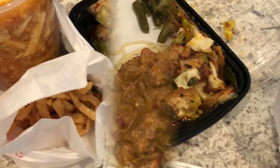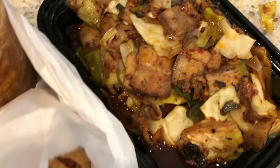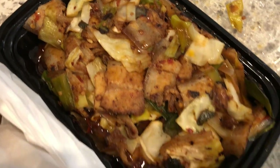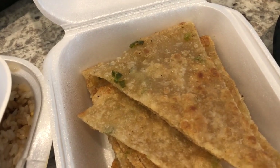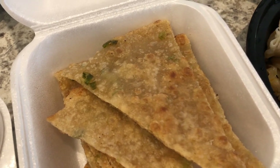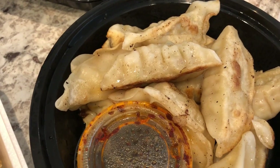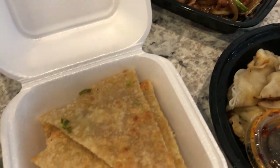We got takeout for dinner tonight — Chinese food! Howard and I love Chinese food and we don't get it very often anymore. We got a large hot and sour soup with crunchy noodles, Howard got twice cooked pork, and we got a side of plain fried rice. We're trying out green onion pancakes for the first time, and we also got fried pork dumplings. I got Mongolian chicken. That's what we are having for dinner tonight.